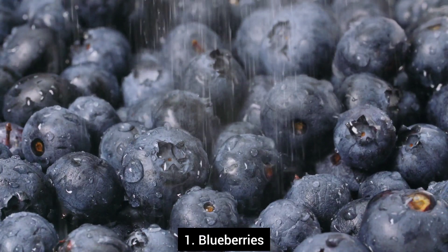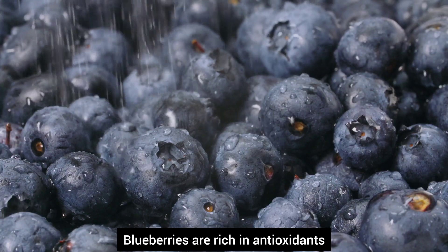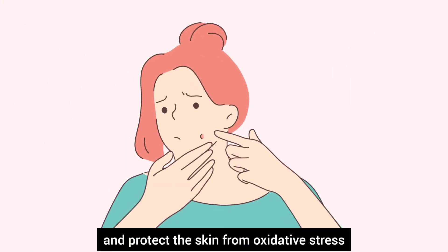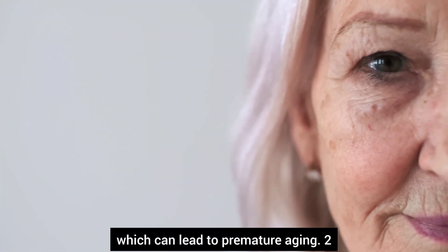Number one, blueberries. Blueberries are rich in antioxidants. They help fight free radicals and protect the skin from oxidative stress, which can lead to premature aging.